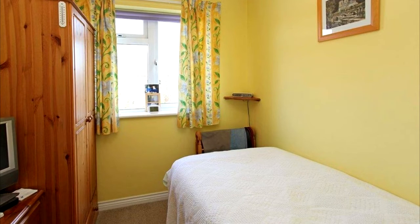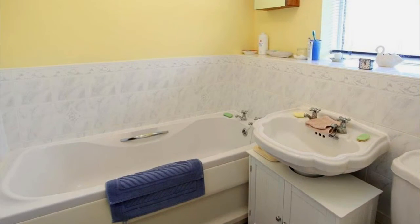Bedroom number three is a single bedroom with integral cupboard, wardrobe space, and sufficiently big enough for a separate wardrobe or other additional furniture as desired. Between the second and third bedrooms is the tiled family bathroom.